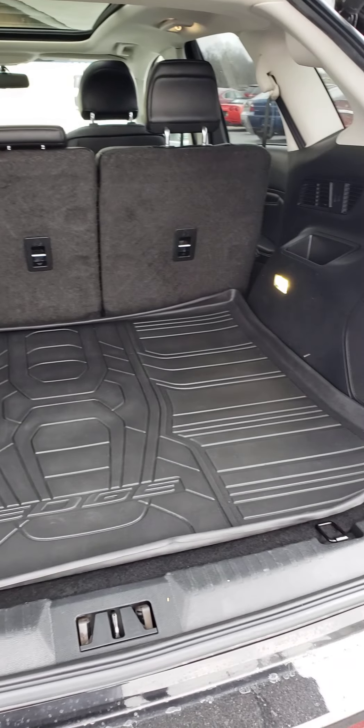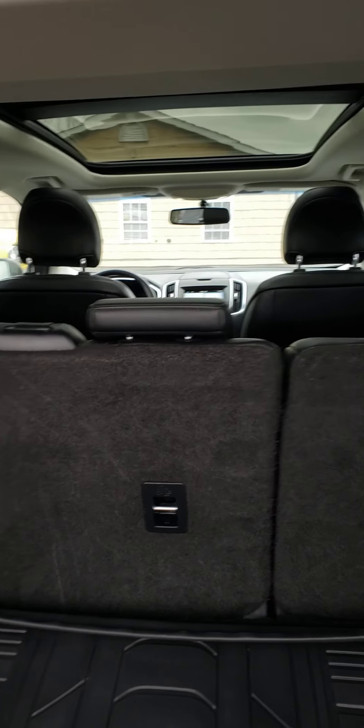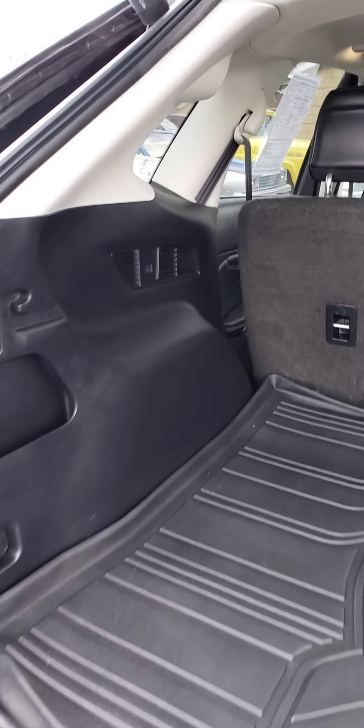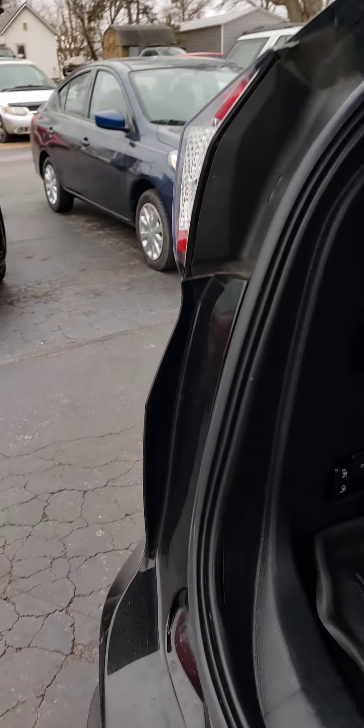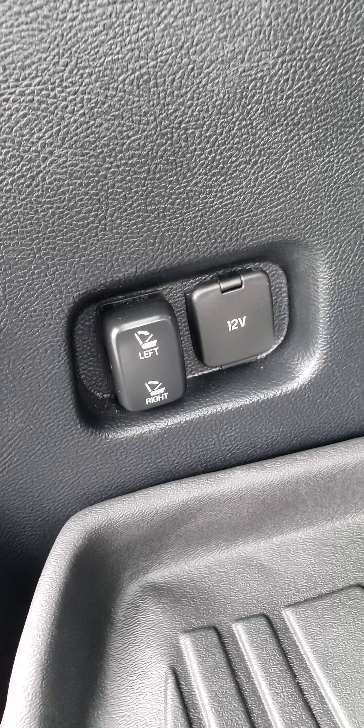Lots of room for cargo space in the rear to haul your cargo with. Those seats lay down — plenty of room to haul. It's got your power folding rear seats and a 12-volt power source back here in the back.